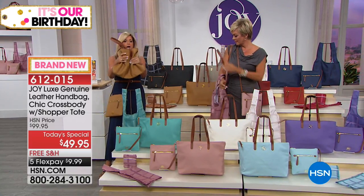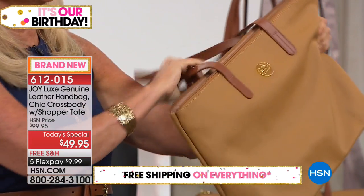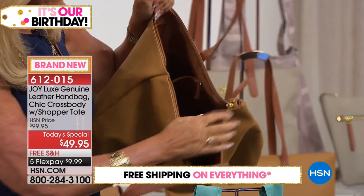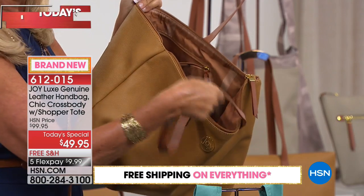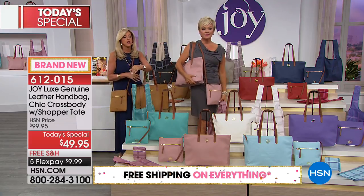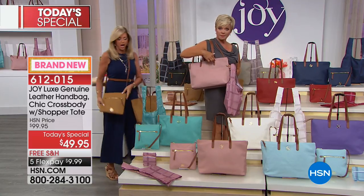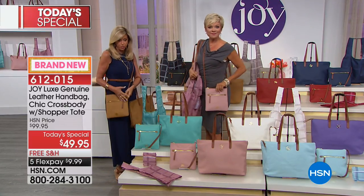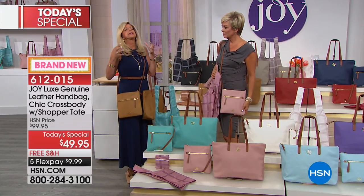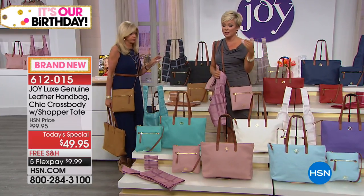How sumptuous, buttery soft this handbag is — this is going to be your best friend. This is the bag you pull out when you have to go anywhere. Look at that lining in there — look at how gorgeous that camel. Everything has that iconic plaid lining. Everything from the handbag, which is 14 inches wide and about 12 inches high. Nine and a half by nine and a half is your crossbody, so it's almost 10 by 10. And it's such an iconic look.